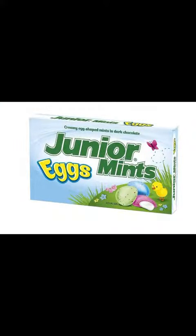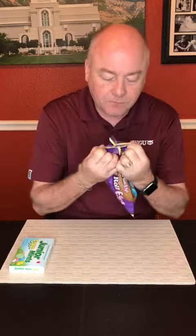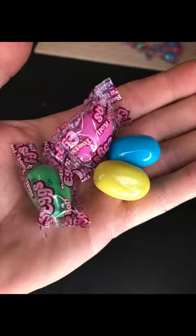First we've got Junior Mints eggs. These are really cool — I'm anxious to see what those taste like. And then we also have Tootsie Roll eggs. Now I've had the Tootsie Roll eggs before, but certainly we've never reviewed them or tried them here on one of the episodes.